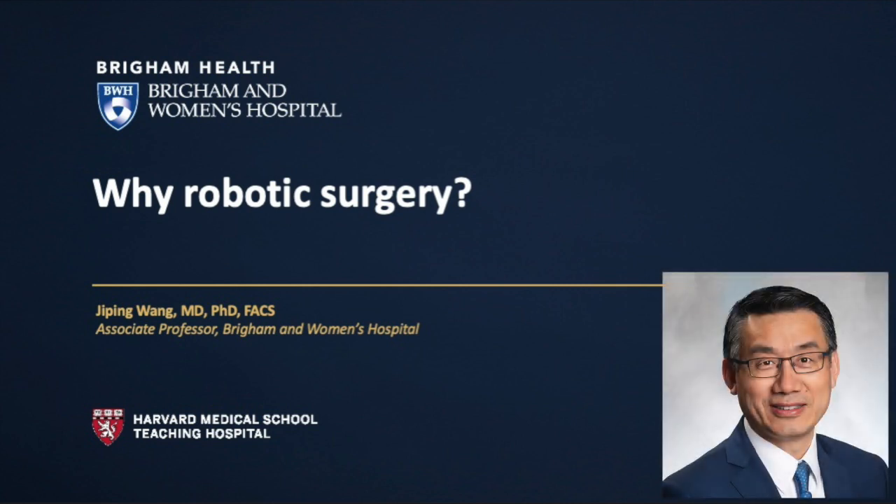Hi, I'm Ji-Ping Wang, a surgical oncologist at Brigham and Women's Hospital. Many surgeons, including myself, believe in the theoretical but promising advantages of robotic-assisted surgery.